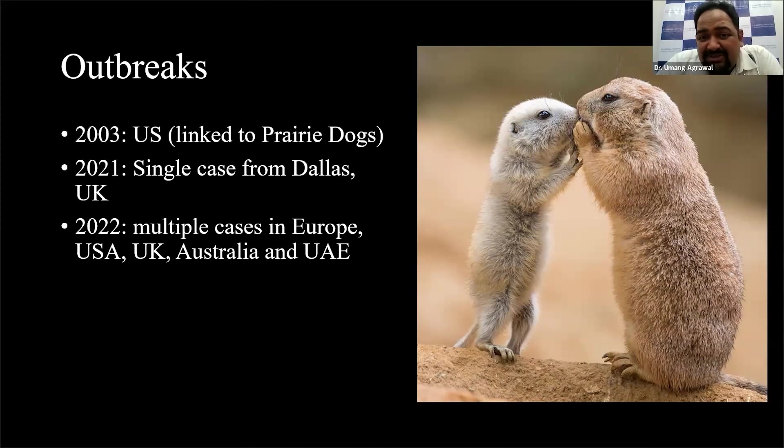After that, there have been sporadic outbreaks — there was a case reported in Dallas and the UK in 2021. And now in 2022, this particular thing has become quite big, with several cases reported from Europe, the US, and Australia. It has now come to Dubai, and that's a bit problematic, because I anticipate it won't take much time to come to India either.